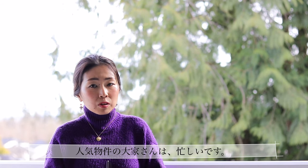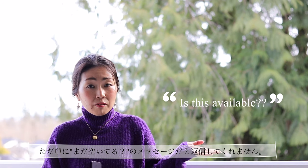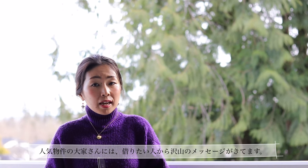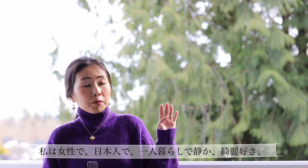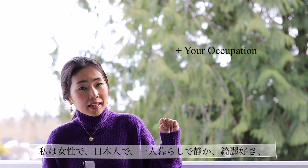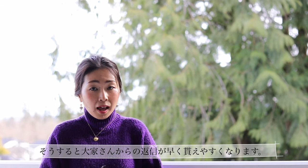In your message, you should briefly explain about yourself, because some landlords are too busy to reply to a simple message such as 'is this still available?' — especially if they're getting many messages from potential tenants. You should put something like: 'I am a single Japanese female, I'm quiet and clean, and I'm going to stay for six months.' That way you'll get replies more quickly.